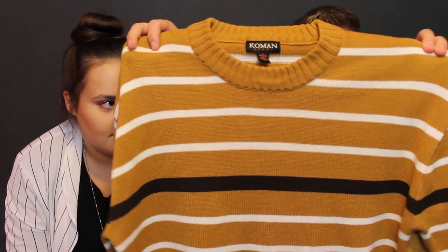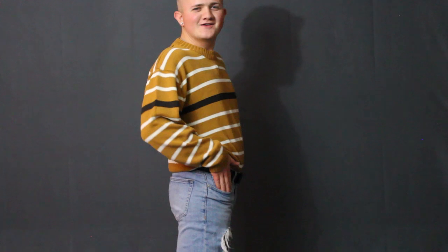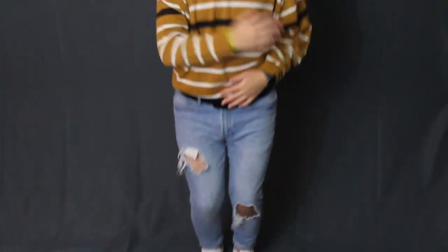For my fall look I picked out this burnt yellow striped sweater from Goodwill — only two dollars, brand is Komen Sport. For bottoms I have a pair of Forever 21 jeans with a little rip in the knee and up by the right thigh. For shoes, a pair of white Vans. Yellow is really great for fall, and tucking the shirt into the jeans gives it a really cute look.